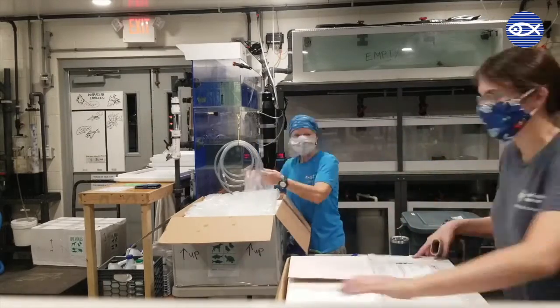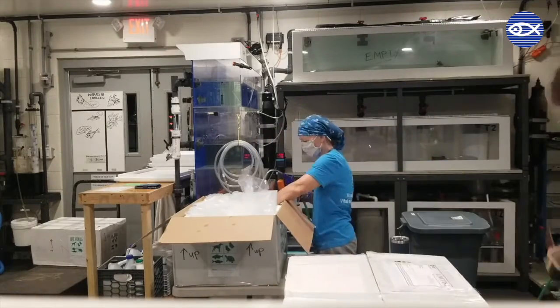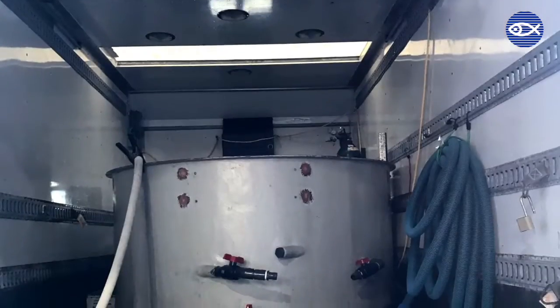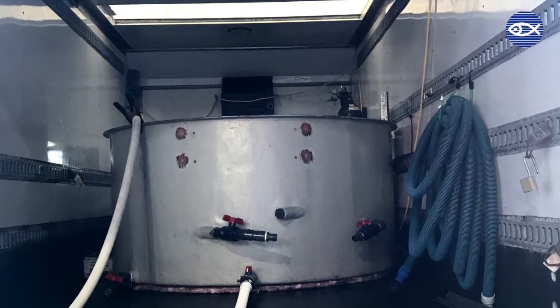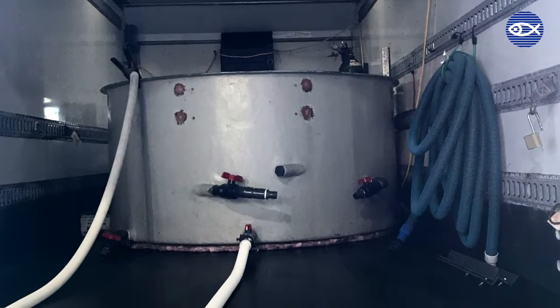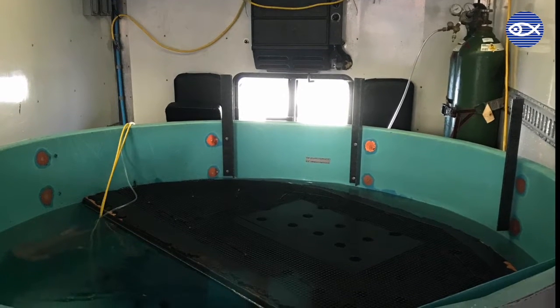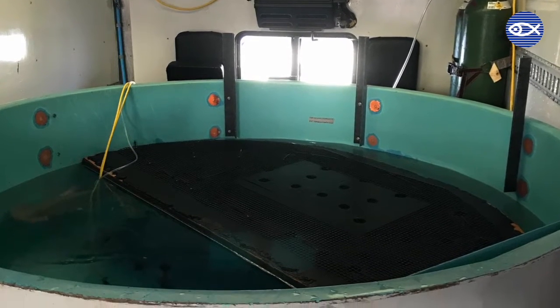If a box is too small for the type of fish being moved, or lots of animals are being moved at once, we have a specially designed truck. Our transport vehicle is like an aquarium on wheels, complete with a tank, supplemental air, water quality monitoring probes, and any extra supplies to help our fish on their travels.